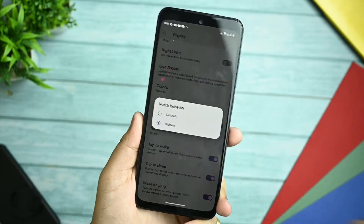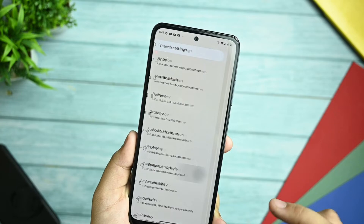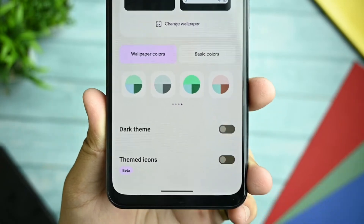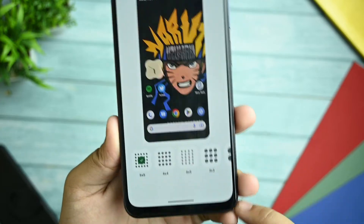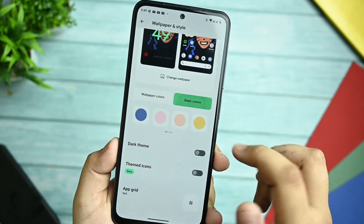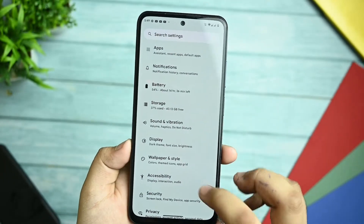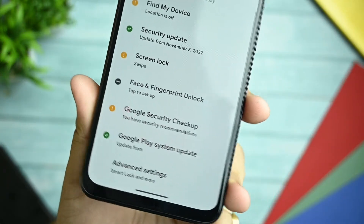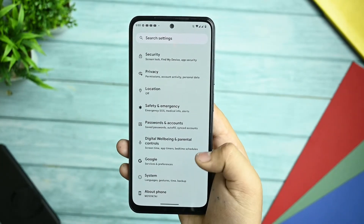For notch behavior, if you select 'hidden' you get a Pixel 2-style experience, but I prefer full screen. In Wallpaper and Style, you get the Android 13 color palette with many options. Selecting a color changes the whole UI theme. The grid is limited to 5x6. Basic colors consist of many options. You also get fingerprint and face unlock — I personally checked it but haven't configured it since I don't need it.